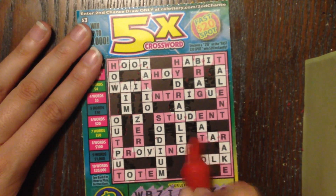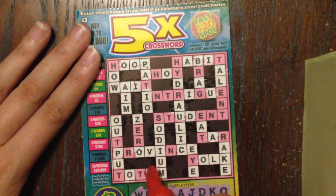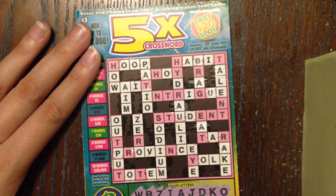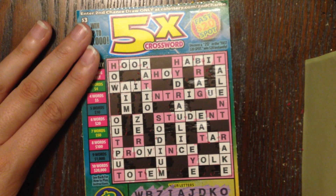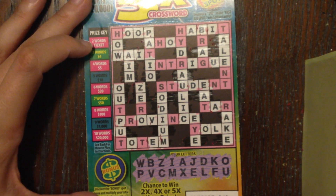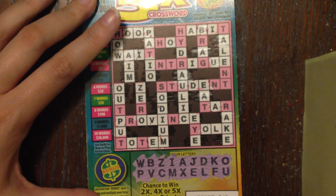We got an E right here — another E. Bless you Peppy, I don't know if y'all heard him but he just sneezed! I want to say that's all of our E's. So that leaves us with a bunch of words that still need the letter N, which we don't have, and the letter T, which we don't have. Looks like we need a minimum of two words to win — I don't think we have them. We're missing the H for hoop, for habit, for ahoy.